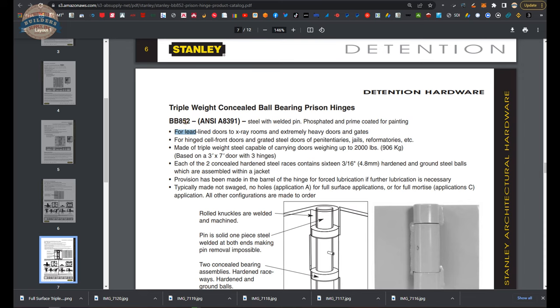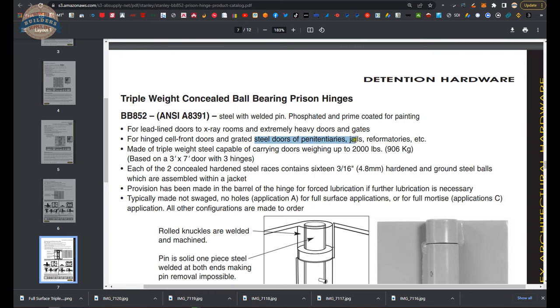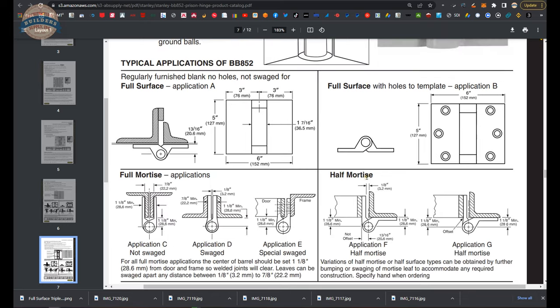Back to the idea of other instances where you would use it: when you have something obscenely heavy and you are going to mechanically fasten or weld a hinge, the BB-852 could be a candidate. For lead-lined doors to X-ray rooms, extremely heavy doors and gates, hinged cell front doors, and graded steel doors of penitentiaries, jails, and reformatories. Made of triple weight — they don't tell us the leaf thickness, but I think it is about three-eighths.